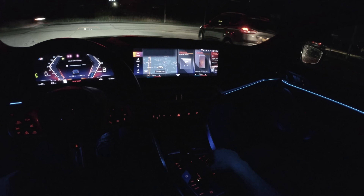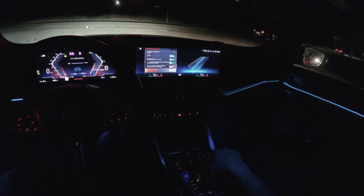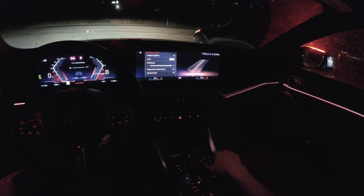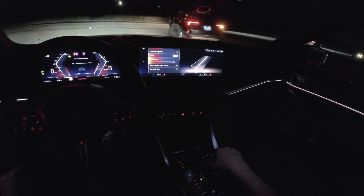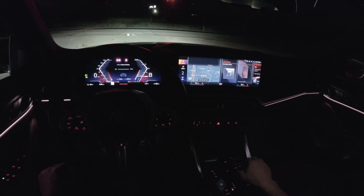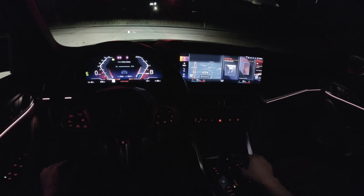I'll show you some of the ambient lighting options. If you go into menu, interior lighting, color — this is a nice one, sunset orange. You've got a bunch of different options and you can change the brightness, whatever you want. Props to BMW on the graphics for these displays — they are absolutely stunning.